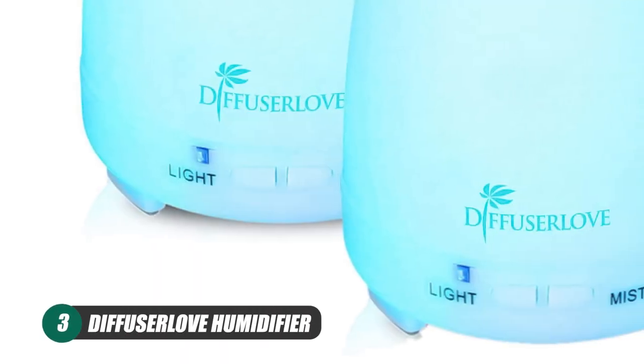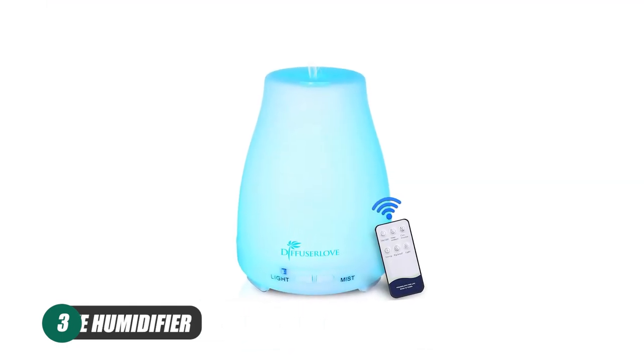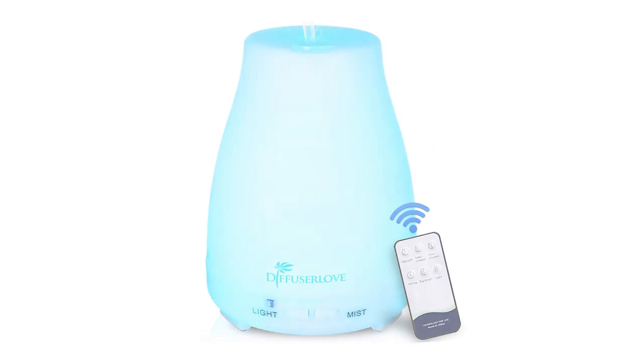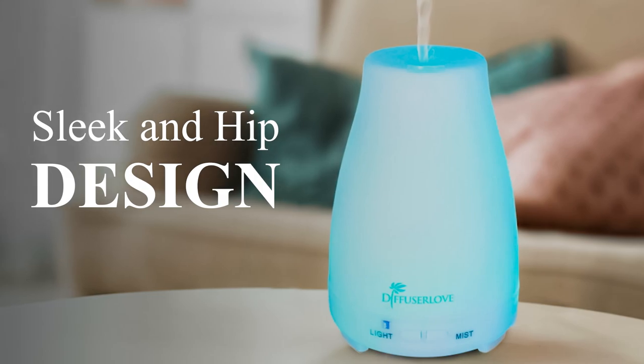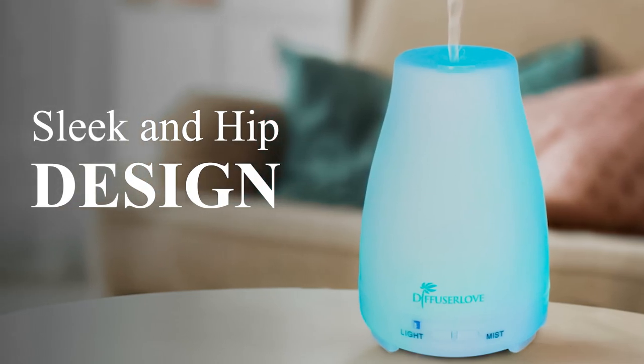Next up is the Diffuser Love Humidifier, which is a great gift option for family members, friends, or partners since it provides a comfortable sleeping or working environment with a sleek and hip design. It is also our pick for the best humidifier for its price, being both affordable while still maintaining superior quality.